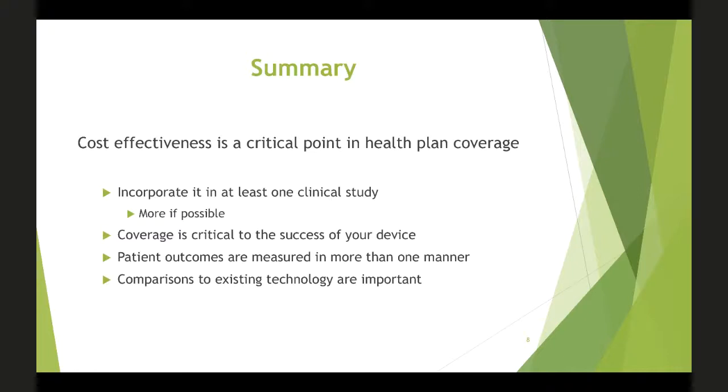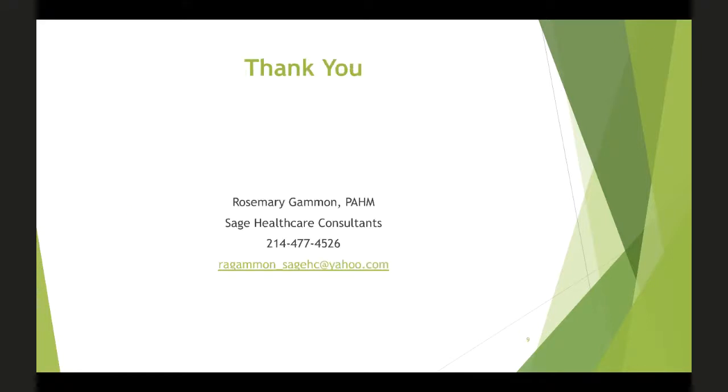Rosemary closes by sharing her contact information and offering to answer questions. The moderator extends the session by five minutes for Q&A. A question is posed to Dr. Kim from an investor standpoint: how much of the reimbursement strategy needs to be lined up before you get interested in a company? Dr. Kim responds that at early academic-stage, they don't dive into this level of due diligence at the onset, but it matters — it gives a better sense that you understand the market and how something needs to be commercialized.